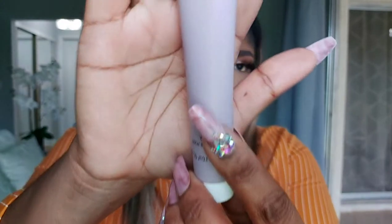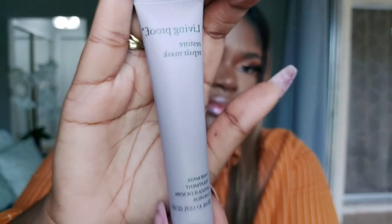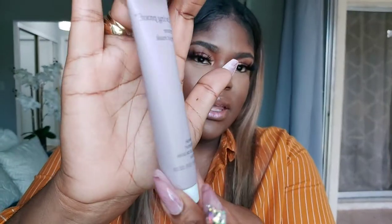We got something else by Living Proof — this is a Restore Repair Mask, it's a hair mask treatment. There's a good amount in here. Hair mask — all right, let's see what else we have. And we still have stuff in here — this is a ten dollar purchase, girl!